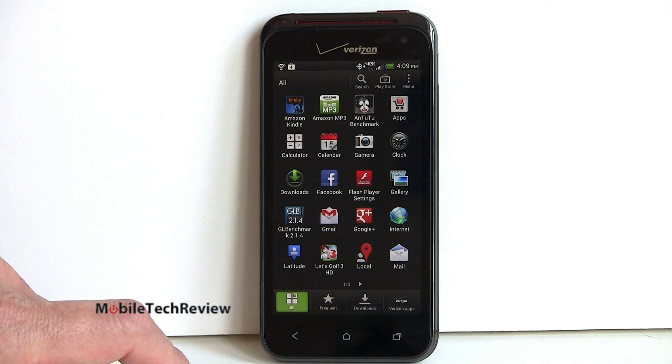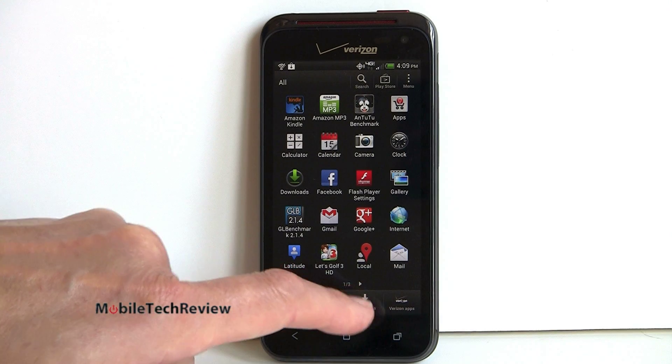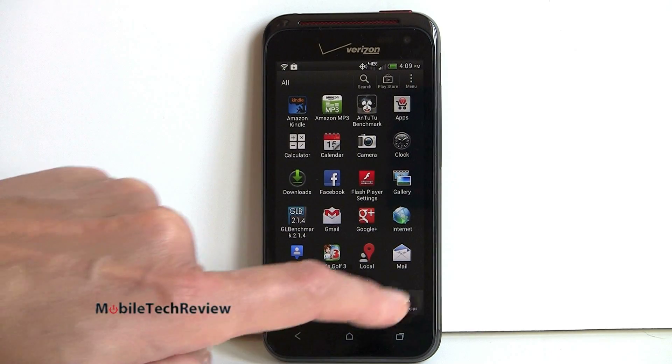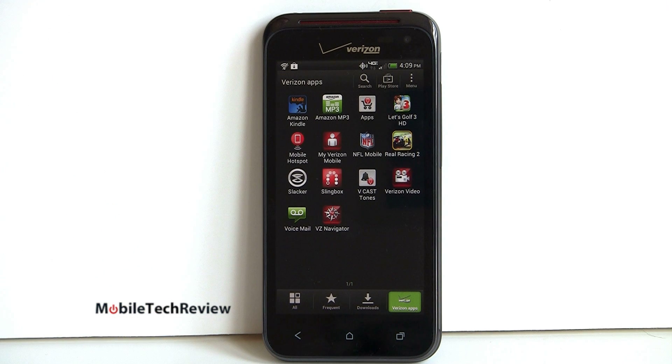We've got the usual organizational stuff that HTC does — you can see all your applications, things you use most frequently, and downloaded applications just by switching between the navigation buttons down here. We have a Verizon apps tab added to Sense that segregates all the Verizon preloaded stuff. The phone has a gig of RAM and 8 gigs of internal storage — not all of that is available to you, so you can use a microSD card to expand storage for your videos and all that.